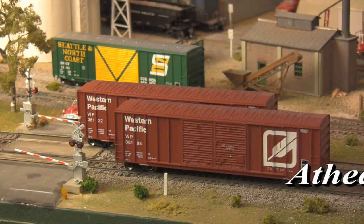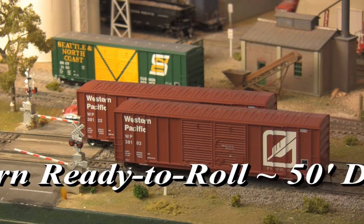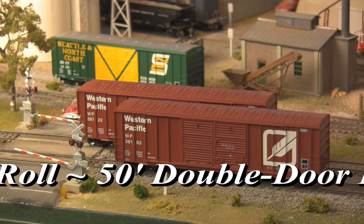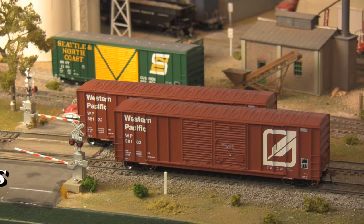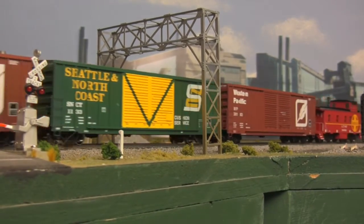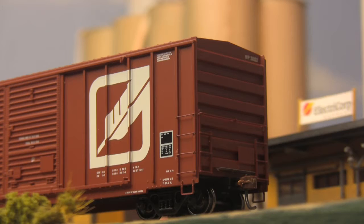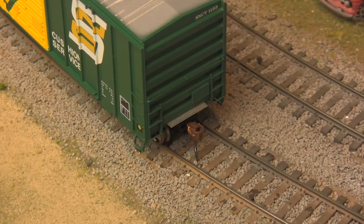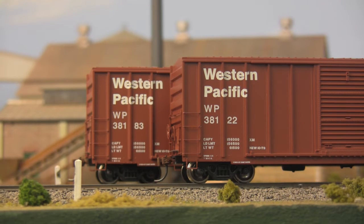Additionally, the Ready-to-Roll line is on offer with 50-foot FMC double-door boxcars. Built by the Farmers Machinery Company, these cars with their extra-wide openings were most commonly used in hauling oversized and awkward freight, such as automotive parts and dimensional lumber. Featuring wire grab irons, etched metal crossover platforms, and individual car numbers for those looking to build their own fleet.